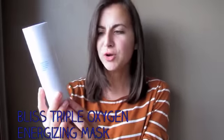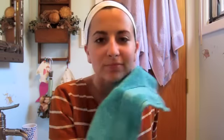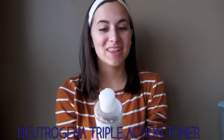Three times a week I use the Bliss Triple Oxygen Instant Energizing Mask. It smells really wonderful and is a little pricey, but at 3.4 fluid ounces it lasts a while since you use a very small amount. You put it on for five minutes and your skin feels so refreshed after. I wet my face, lightly dry it — because you're supposed to have damp skin — then swirl the product around my face, let it dry for five minutes, and rinse off. It really brightens up my complexion, though it's a bummer you can only use it three times a week.